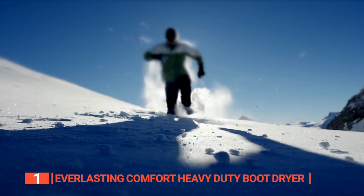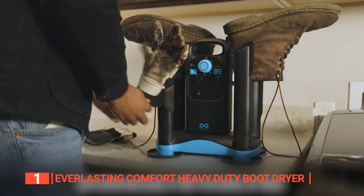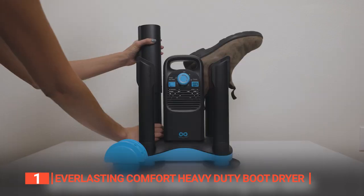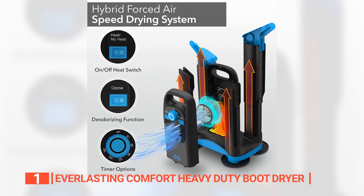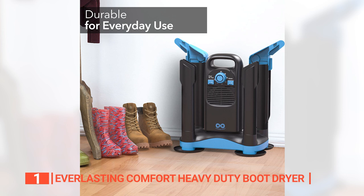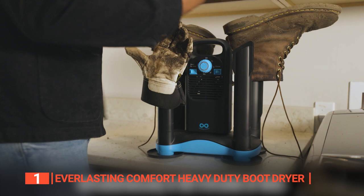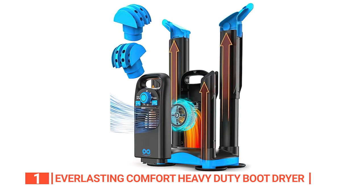If you're in need of a fast, effective, and hassle-free boot and shoe dryer, the Everlasting Comfort Heavy Duty Boot Dryer is a must-see. It earns the top spot for its exceptional prowess in combating moisture — the heavy-duty claim isn't an exaggeration. It's designed to handle even your soggiest, sweatiest shoes effortlessly. While other dryers might keep you waiting up to three hours or more, this product gets the job done in under 80 minutes. It's also a superhero in odor elimination, doubling as both a boot dryer and a deodorizer, banishing moisture and odors to keep your footwear fresh.